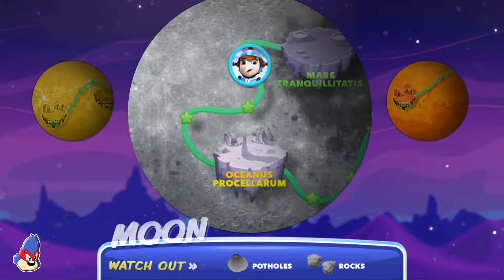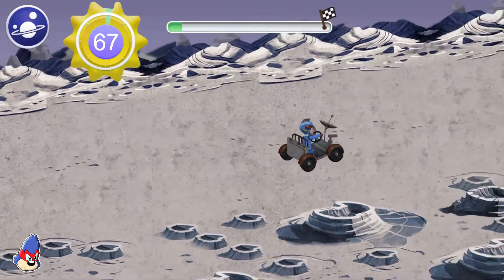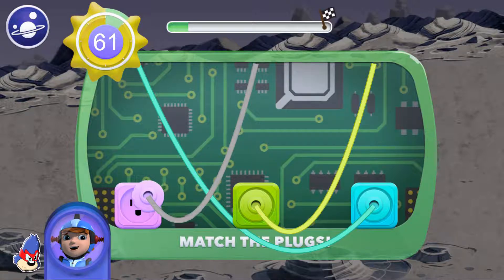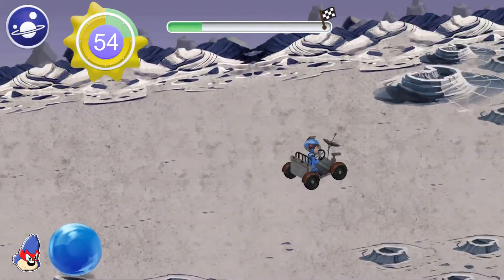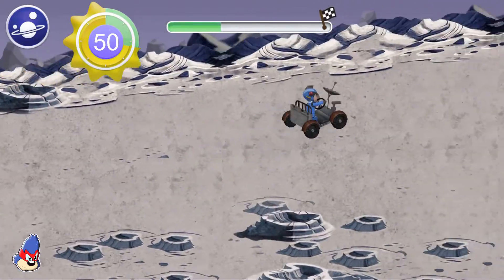The Ocean of Storms! My mission: the Earth's moon! Look out for rocks! The pothole knocked our solar panel loose — connect the wires to the matching plugs!